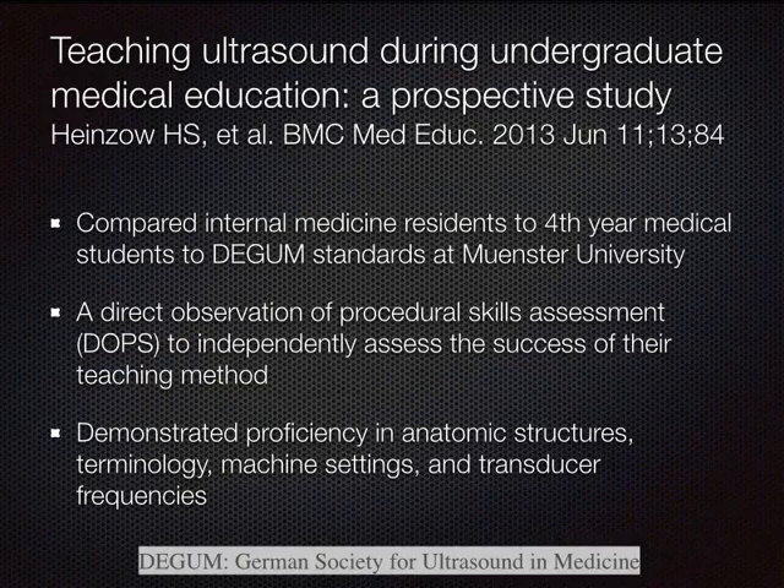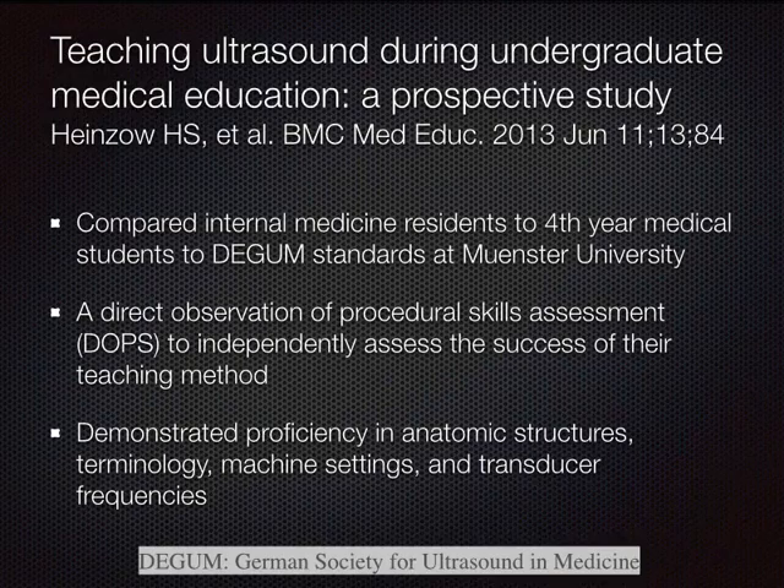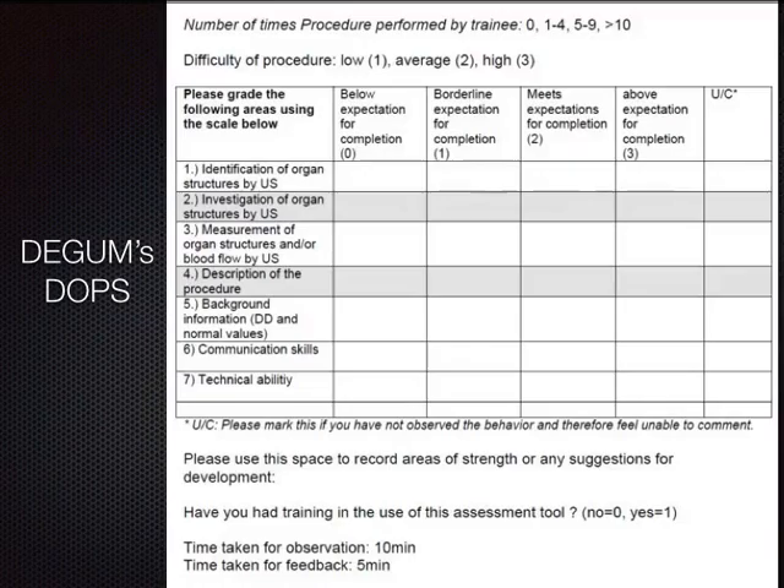The German Society of Ultrasound and Medicine at Münster University uses their own OSCEs called ADOPs — Direct Observation of Procedural Skills. Their form includes whether the student can measure organ structures, perform measurements, describe the procedure and background, and critically, communication skills are also an important component. Our own UCI OSCEs are similar — for example, a stem about John Doe, a 22-year-old male in a motorcycle accident at 60 mph, presenting with abdominal pain and shortness of breath, where students perform the ultrasound to find out what's going on.